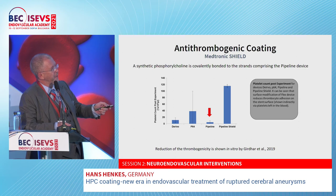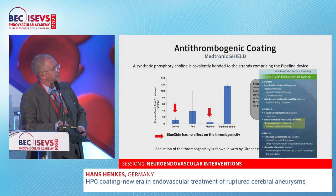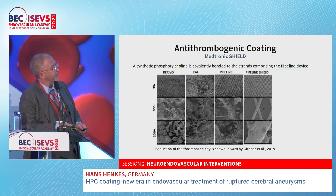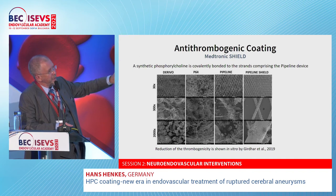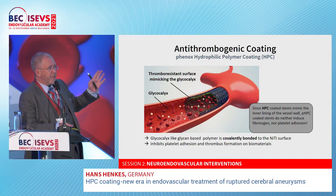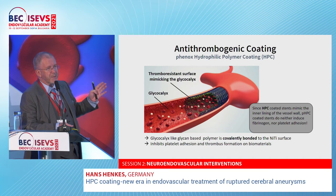Pipeline uncoated and Derivo uncoated are extremely thrombogenic. P64 is more or less in the middle between the two. Acandis propagates a surface modification called pluxide which, as you see here, does not reduce thrombogenicity. On electron microscopy after full blood exposure, you see almost no cell adhesion or thrombus adhesion on the Pipeline Shield, but a lot of thrombus material and thrombus formation on the non-coated surfaces. Pipeline Shield with phosphorylcholine simulates the effect of erythrocytes — it is as antithrombogenic as the surface of red blood cells.